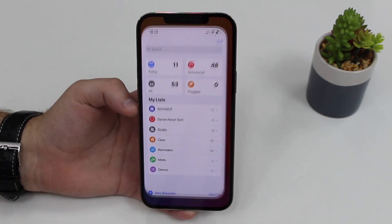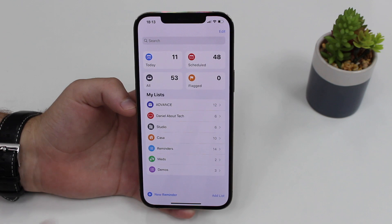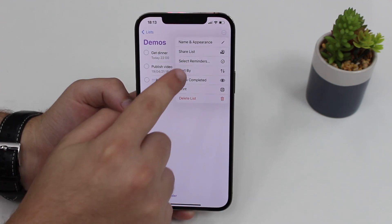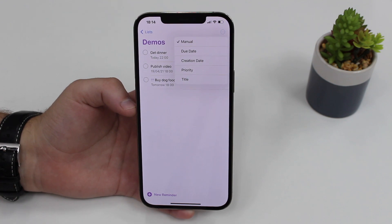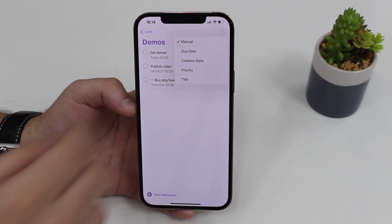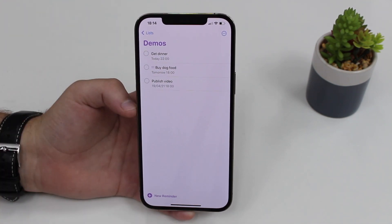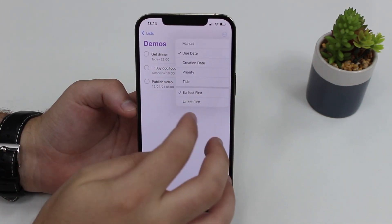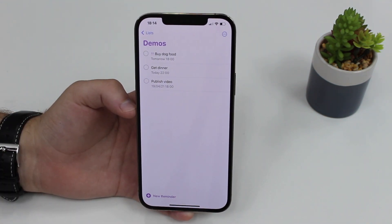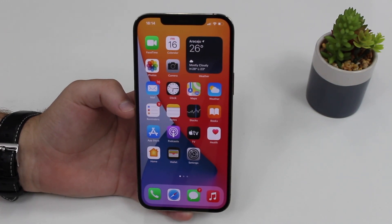Last but not least, let's talk about Reminders. If you love the Reminders app and can't live without it, you're going to love this. If you tap on any of your lists and tap the three dots, then 'Sort By,' you can choose how your reminders are sorted — manually as you type them in, by due date, by creation date, by priority, and more. It's a really nice way to organize your reminders, and if you have a ton of them, you'll never miss one anymore.